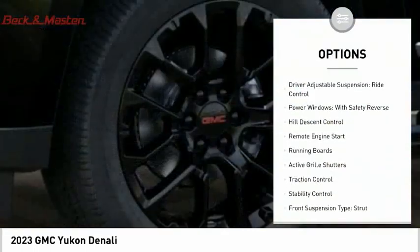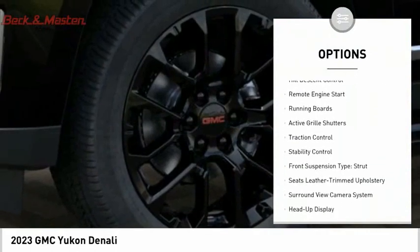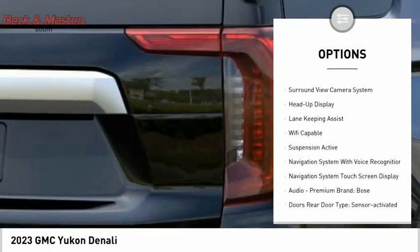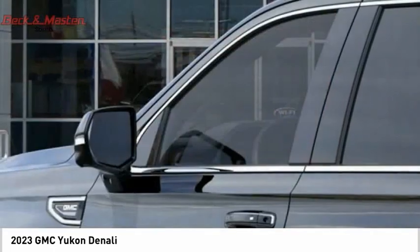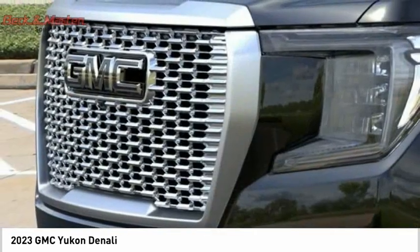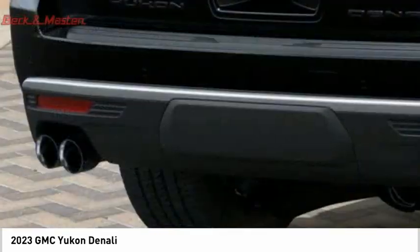Here are some of this vehicle's great options: suspension control, magnetic driver-adjustable suspension, ride control, power windows with safety reverse, hill descent control, remote engine start, running boards, active grille shutters, traction control, stability control, front suspension type: strut.